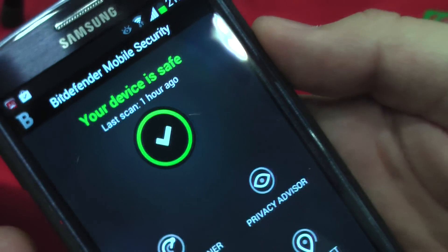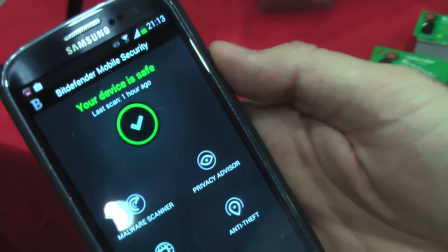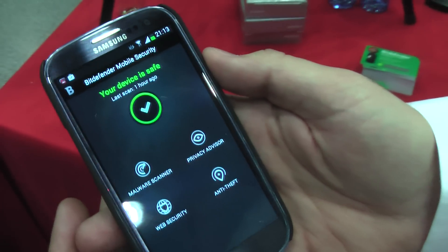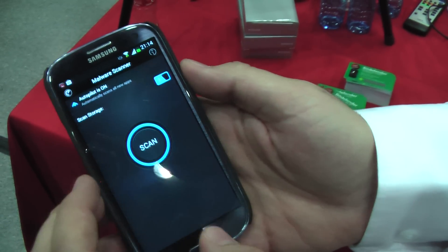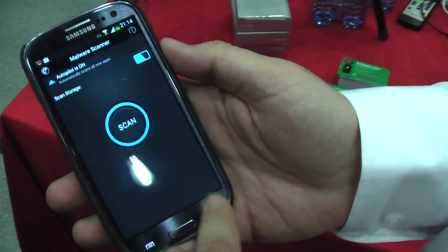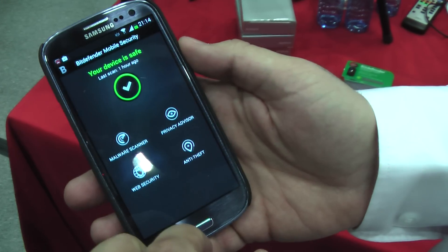This is the new version of Bitdefender Mobile Security and Antivirus for Android. Other than our 100% detection malware scanner, we also introduced Privacy Advisor.